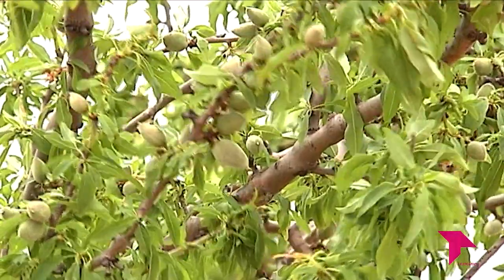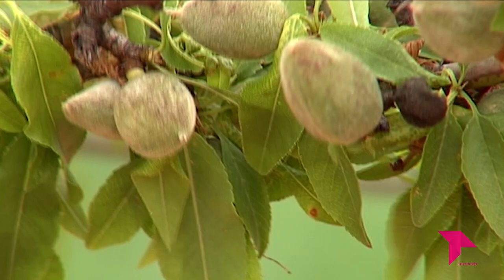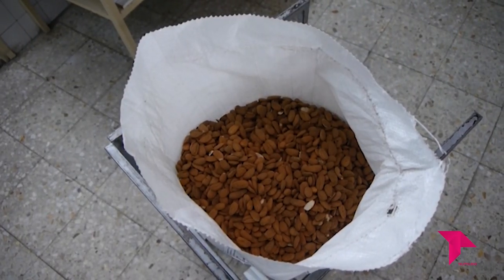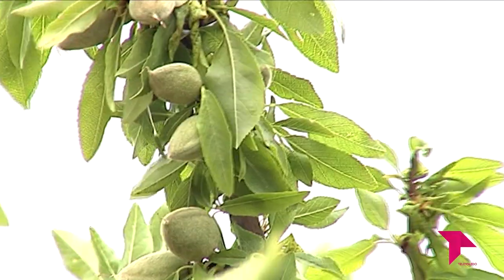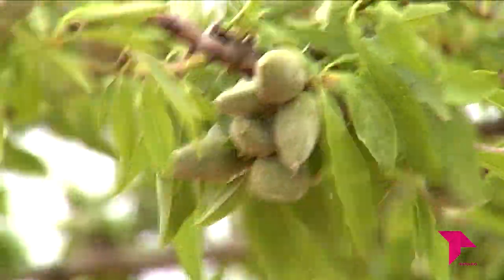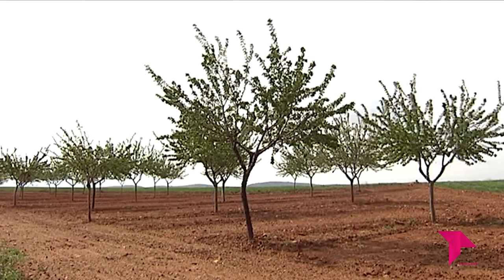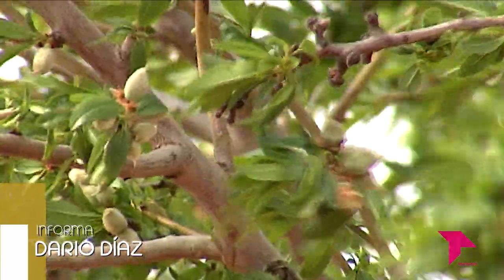Asaja, COAG, Cooperativas Agroalimentarias de España y AEOFRUSE estiman que la producción de almendra grano alcanzará las 125.054 toneladas en la campaña 2024, un 41% por encima de la media de los últimos cuatro años y un 10% respecto a la pasada campaña. La superficie productiva es de 552.748 hectáreas, un incremento de casi el 3% respecto al pasado año, como consecuencia de la entrada en producción de más de 14.000 hectáreas, principalmente de regadío, en las regiones de Extremadura, Castilla-La Mancha y Andalucía. Esta entrada de nuevas plantaciones, junto a las lluvias primaverales y la ausencia de heladas, han amortiguado el impacto negativo de la sequía que aún afecta a las principales zonas productoras, con especial incidencia en el sur de España y en las plantaciones de secano.